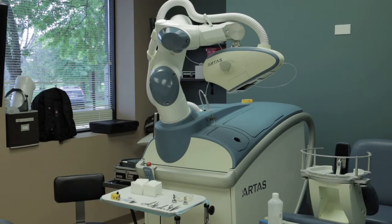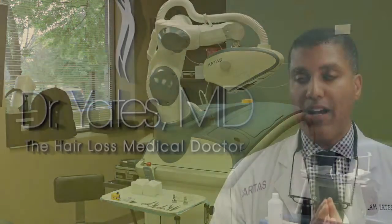A lot of surgeons now are saying they have the ARTAS robot and they can do surgery. What you have to know is it's not a robot that comes in and just starts doing surgery where you put your head in something like a washing machine and you come out with a head full of hair. It's not like that at all.